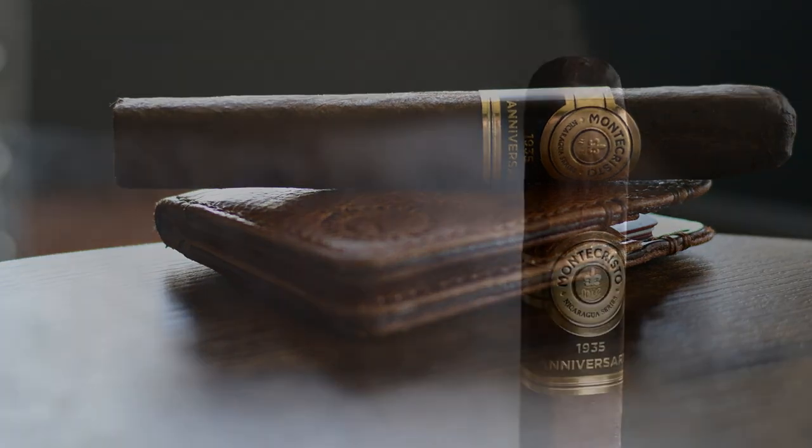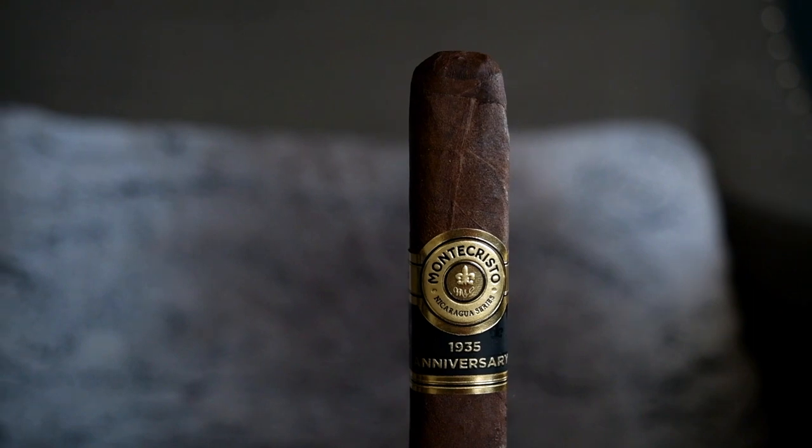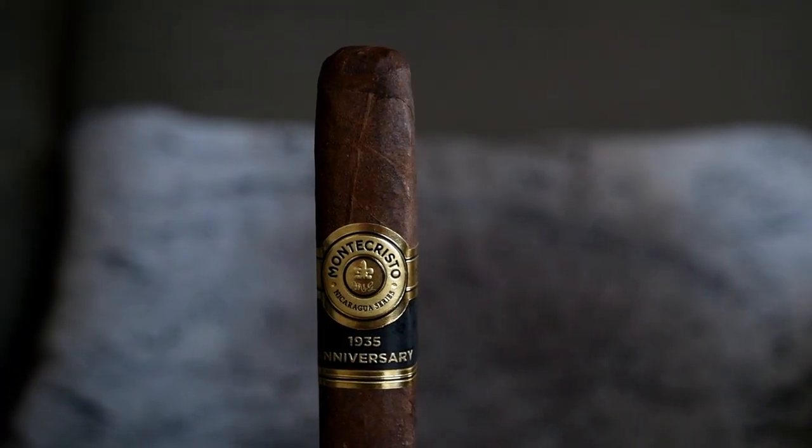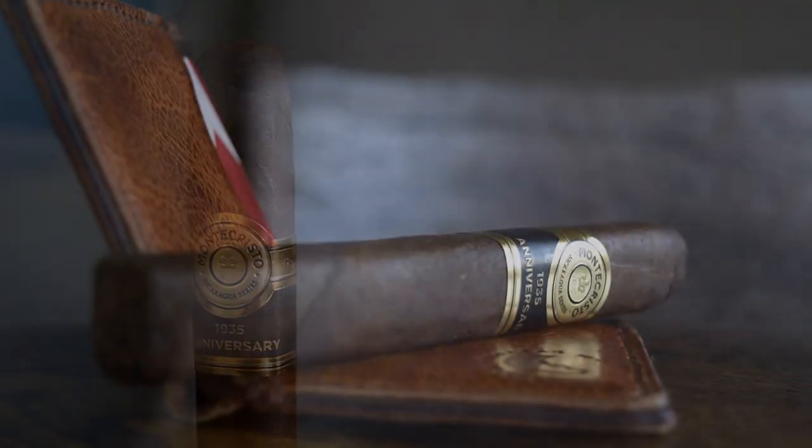In the second third I got black pepper, raisin, cedar, coffee, pine, walnut, and a starch or tapioca note with a nice thick smoke texture. On the retrohale: black pepper, gluten, and cedar.